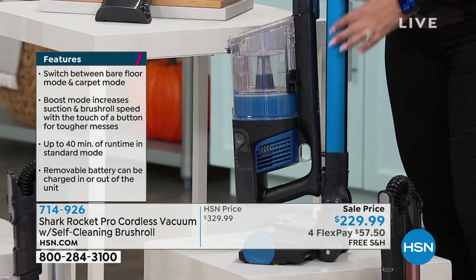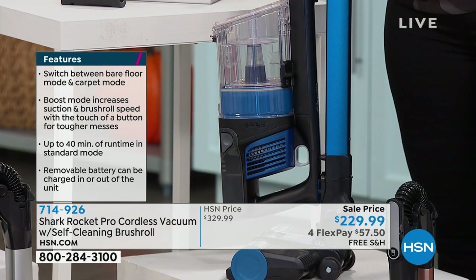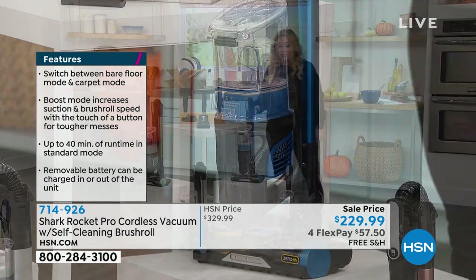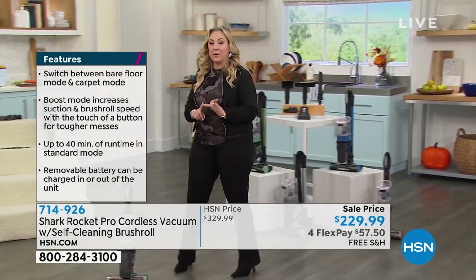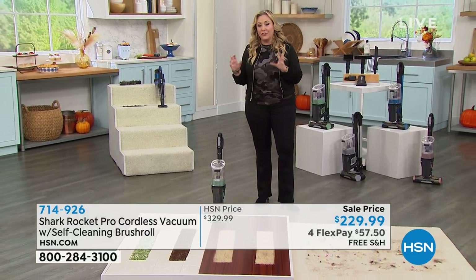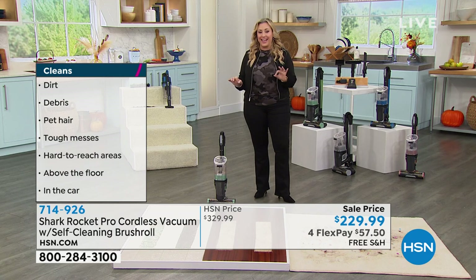We're doing free shipping and handling on this. We've also added another flex pay for the show, so it's four months to pay it off. For $57.50 a month, we're going to send you a brand new Shark vacuum.